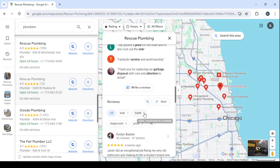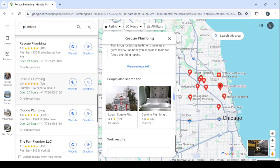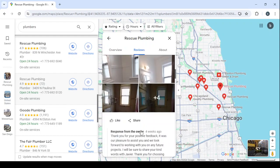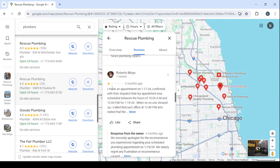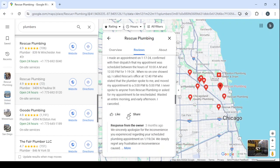Coming back to their profile, let's scroll down to find bad reviews we can use to convince them to work with us. Scroll down to find a one-star or two-star review. Here's one: 'I made an appointment on January 17, 2024, confirmed with dispatch for January 19 between 10 a.m. and 12 p.m. When no one showed up I called their office and was told my appointment had been moved — I never asked for that. Wasted an entire morning.' That's a bad review.